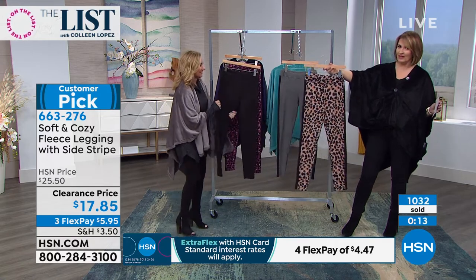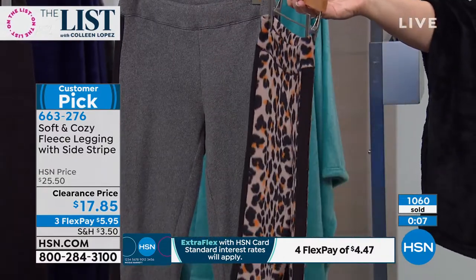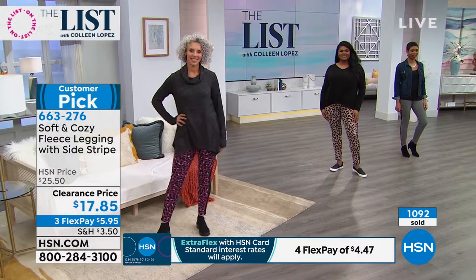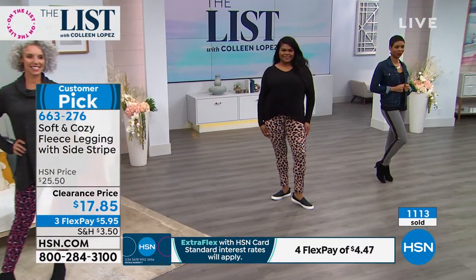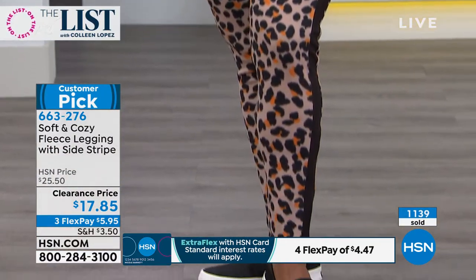If you love leopard, if you can pull off a leopard legging, do it — I mean, it's $17.85. Leopard print is huge in fashion. It doesn't ebb and flow anymore — it's just always in. Leopard print is just hot. This is a fun way to add leopard. Just a cute little black sneaker and a great black sweater — it's just adorable. It makes a fashion statement but it really looks good.